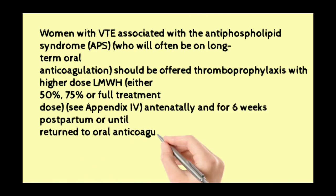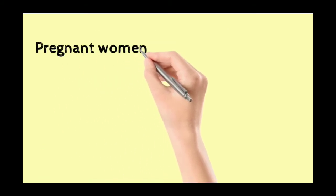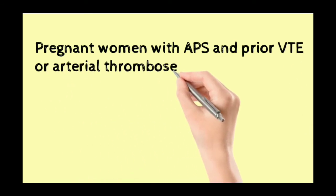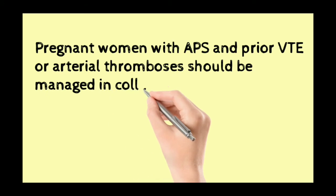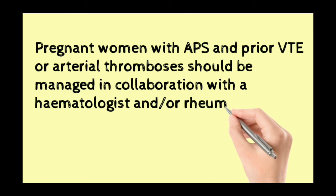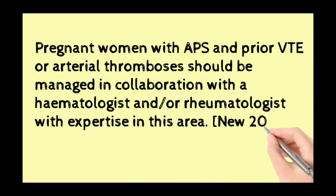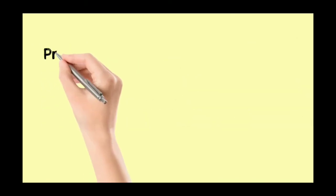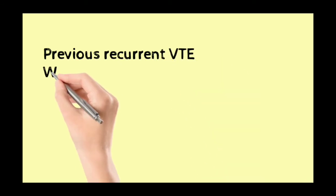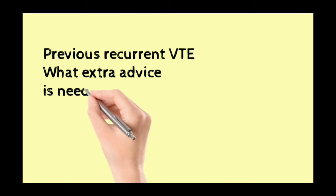Thromboprophylaxis should continue for six weeks postnatally or until return to oral anticoagulant therapy after delivery — that is the new 2015 guideline. Pregnant women with APS and prior VTE or arterial thrombosis should be managed in collaboration with a haematologist and/or rheumatologist with expertise in this area — that is also a new 2015 recommendation.